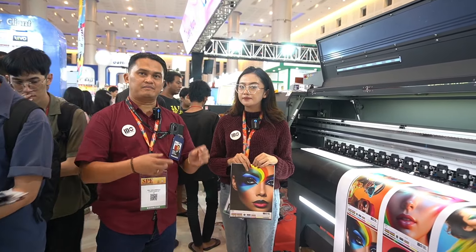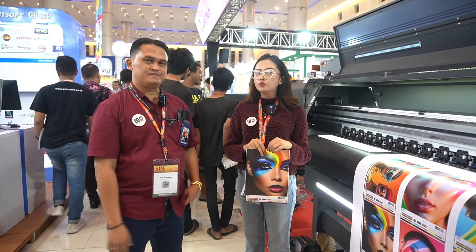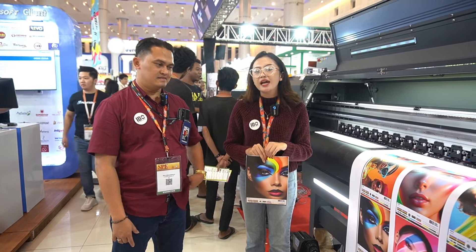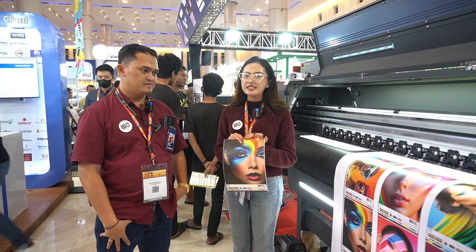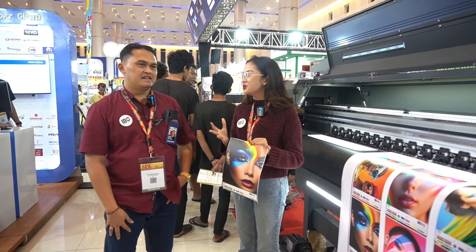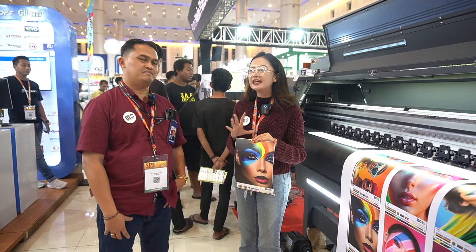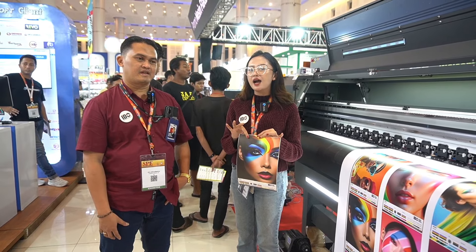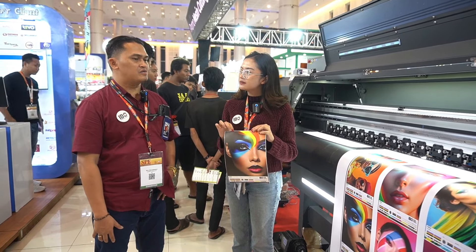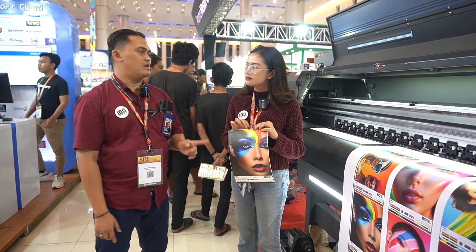Warnanya lebih pekat, jadi ketahanan cahaya di dalamnya solid. Iklan adalah salah satu bisnis yang nggak bakal mati, karena sampai kapan pun orang-orang butuh iklan. Mau berbisnis juga butuh yang namanya iklan. Jadi ini adalah salah satu ide bisnis yang nggak akan ketinggalan zaman. UV sudah umum, banyak yang tahu, dan ada segala jenis media berbentuk role-to-role yang bisa digunakan.